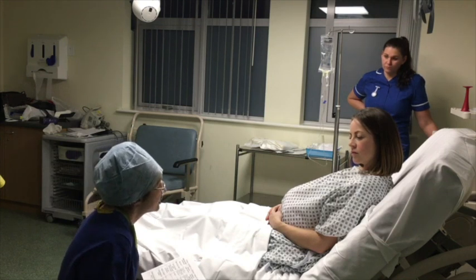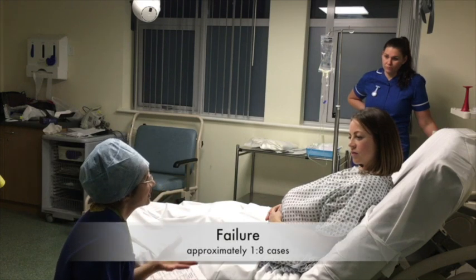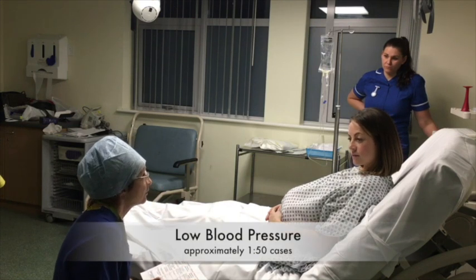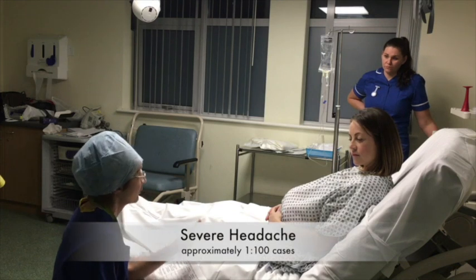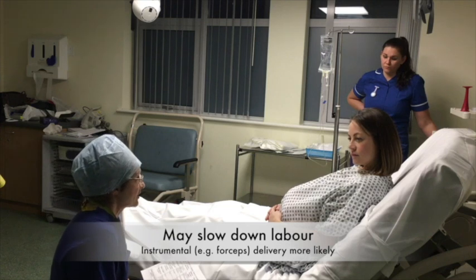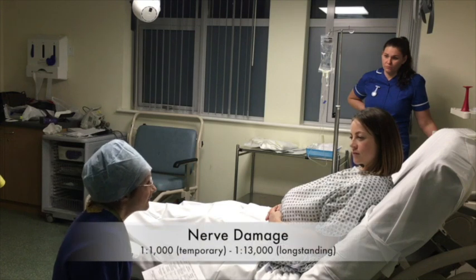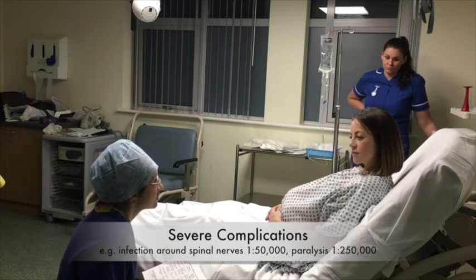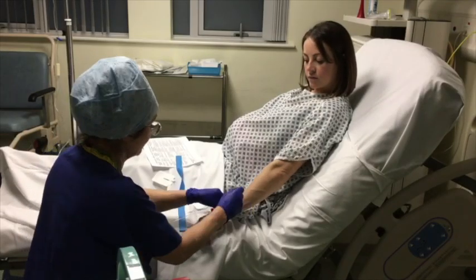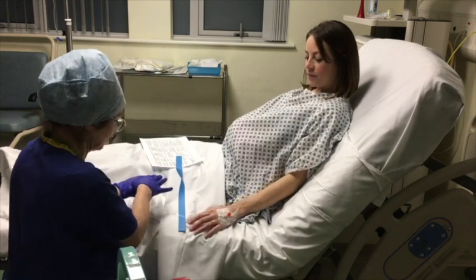Commonly occurring risks of an epidural include failure to insert the epidural, or failure of the epidural to provide adequate pain relief. Low blood pressure is also relatively common. A severe headache may occur in up to 1 in 100 women, and having an epidural may slow down the delivery of your baby or make it more likely that you will need an instrumental delivery. Serious but rare risks include nerve damage and infection around the spinal nerves. You will need an intravenous drip, continuous monitoring of baby's heart rate, and regular blood pressure measurements while the epidural is in use.